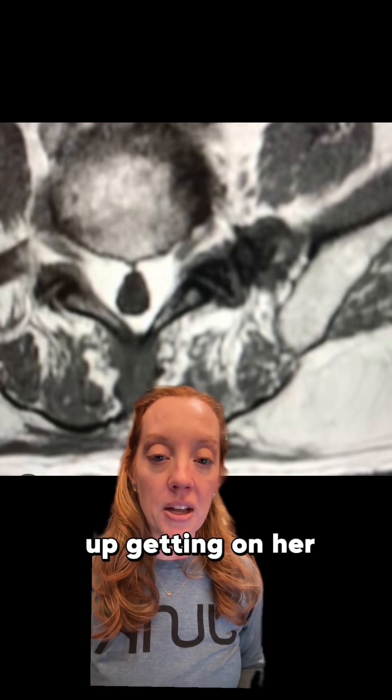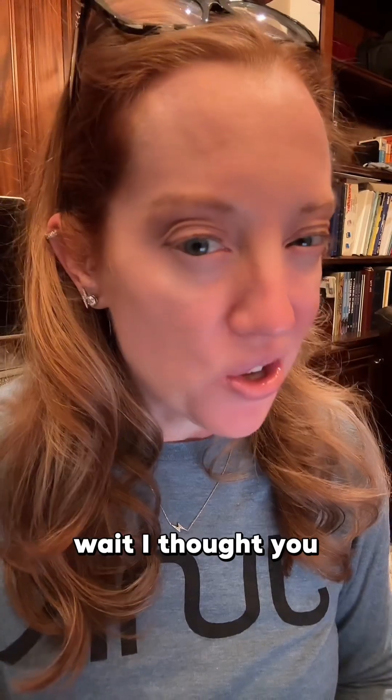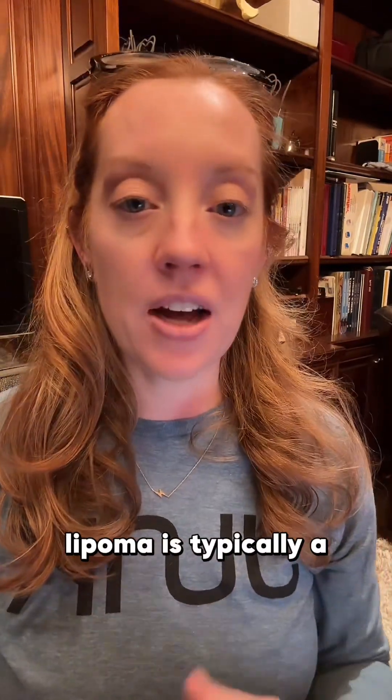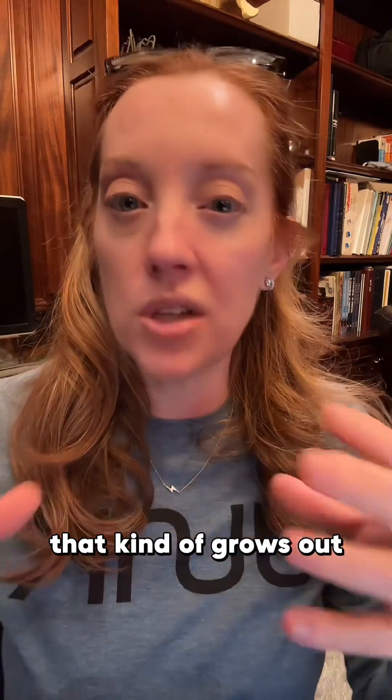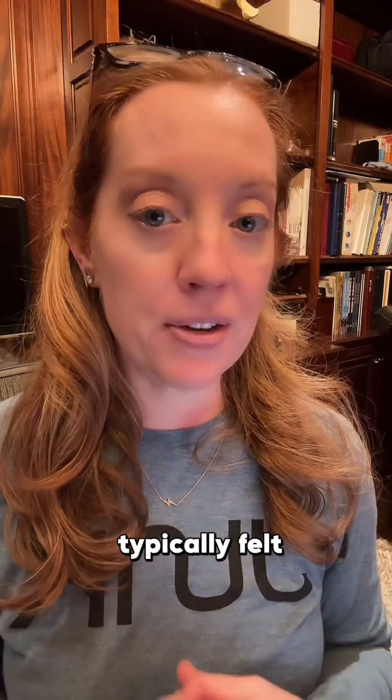Here's the MRI scan she ended up getting on her lower back, and you can visualize the episacral lipoma right here. The medical term is actually called an episacral lipoma. A lipoma is typically a collection of fat that grows out of control into a mass. Because the fat lies under the skin in the subcutaneous tissue, that's where lipomas are typically felt. They are classically a rubbery but mobile type of tissue — it feels almost like a ball under the skin.